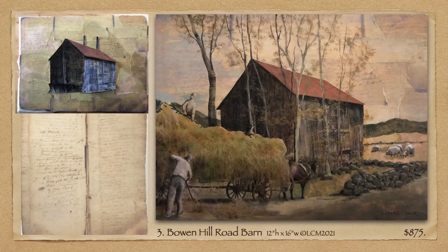So I chose to show these men pitching a load of hay, one forkful at a time, while the horse who brought the wagon there waits patiently. The background sky is made up of a handwritten farm ledger from the early 1800s, torn into pieces and glued randomly.